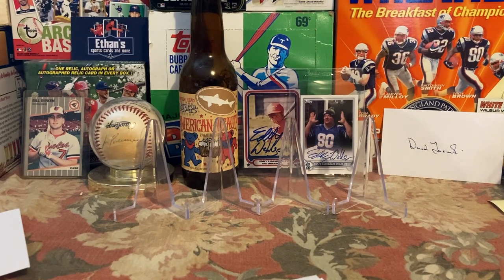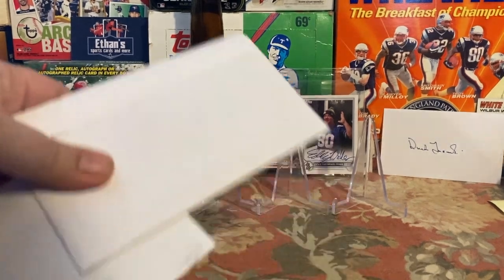Hey guys, Boston fan back with another TTM minute, where I spend multiple minutes just generally opening TTMs and shooting the proverbial tea with you guys. I have three TTMs to share today.